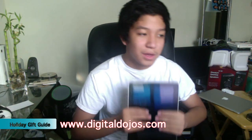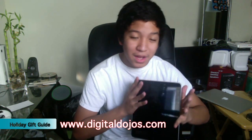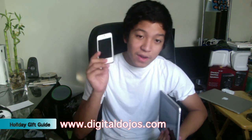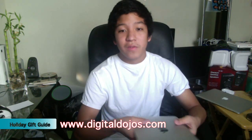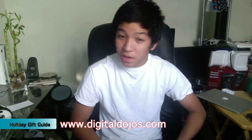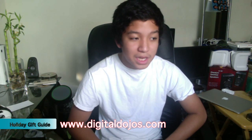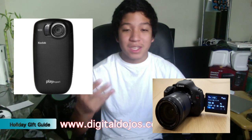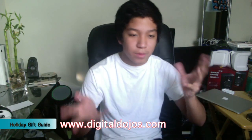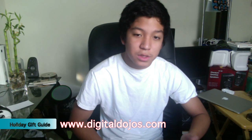Number eight: cameras. Cameras are always a great thing to get for a geek. Whether it's a digital camera or a more professional high-end camera. The iPhone 4S does really great video, and the iPad 2 does video too. If they prefer camcorders, I like the Averio series by JVC. Sony makes really great HD cameras. The PlaySport by Kodak is a great portable series. On the professional end, there's the T3i and the D700. Whether it's a point-and-shoot, video camera, or camcorder, cameras are always a great gift.